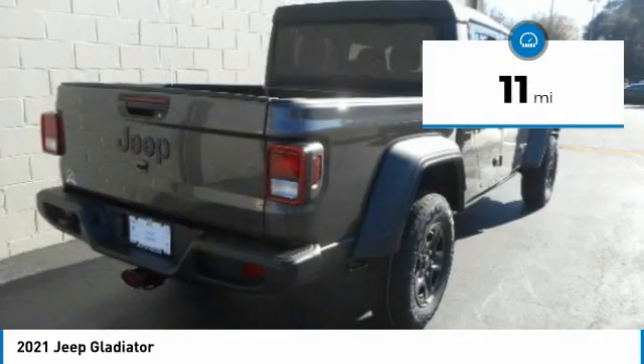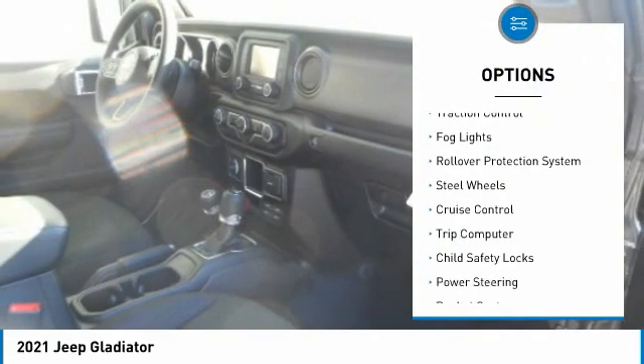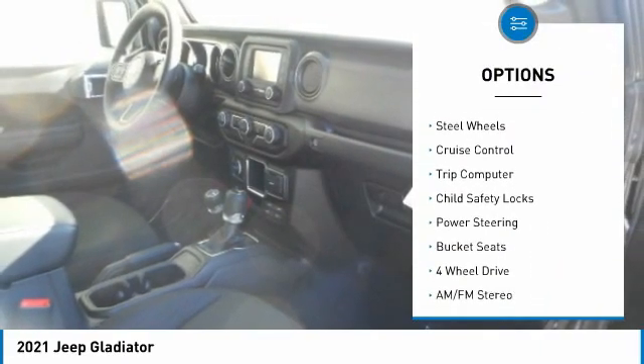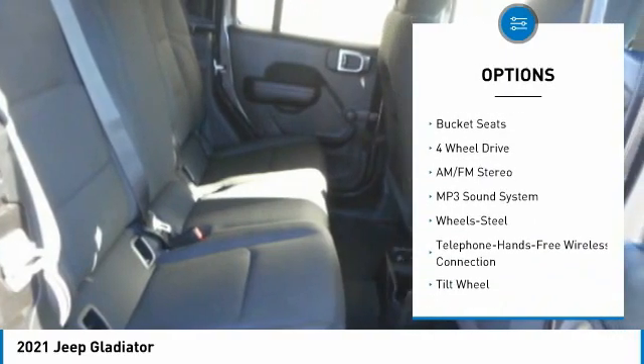This vehicle has less than 100 miles. Here are some of this vehicle's great options: towing package, traction control, fog lights, rollover protection system, steel wheels, cruise control, trip computer.